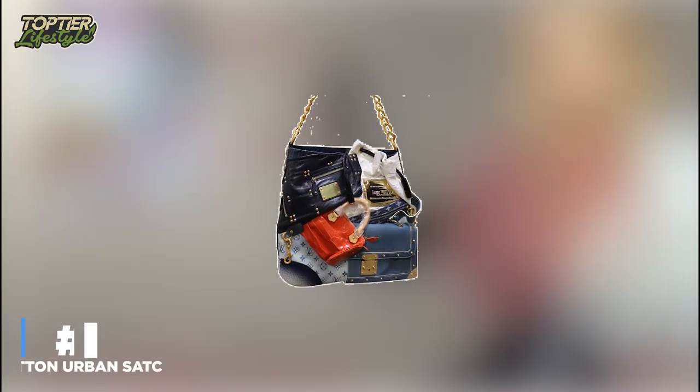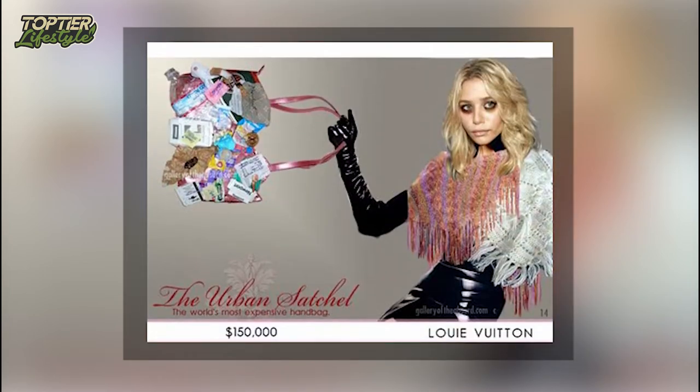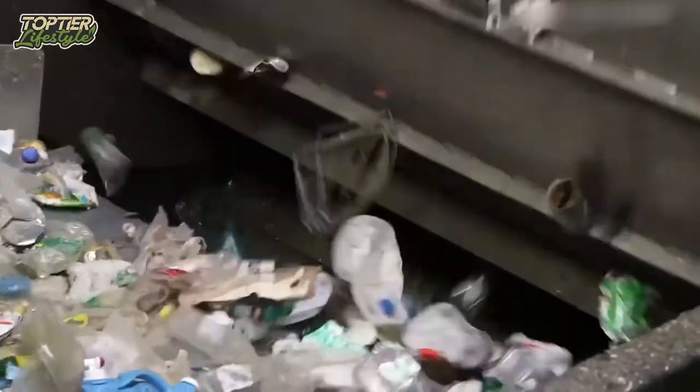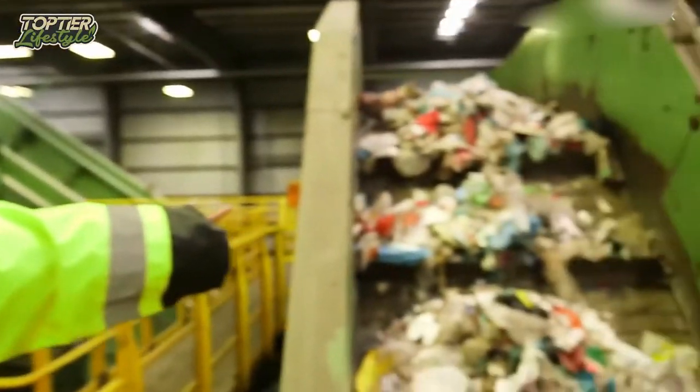Number 3: Louis Vuitton Urban Satchel Bag. Even though the Louis Vuitton Urban Satchel looks similar to the patchwork bag, it has gotten even more flack. What some of the purse's detractors had to say: it's trash. This remark holds some truth because, let's face it, it resembles the inside of a trash can.